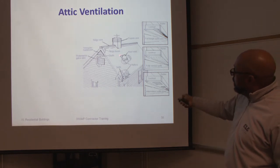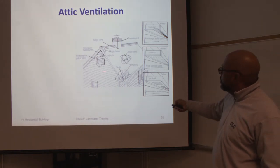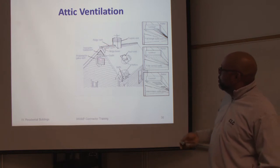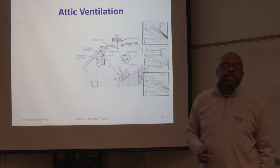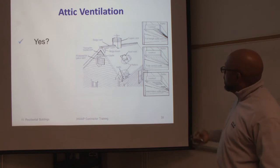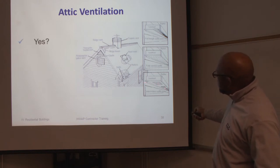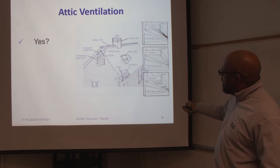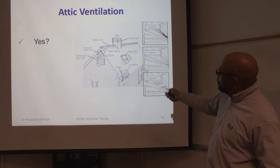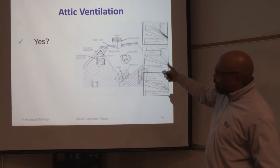Ventilation in attics is important. In this diagram you can see many different types of ventilation used in construction: roof vents, cupola vents, ridge vents, sidewall vents, and triangular gable vents. All of these are designed to get air into the attic for ventilation so moisture doesn't build up, causing the wood to rot or mold to form. We also need to put vents in the eaves and soffits for cross-ventilation — air can pull in, rise, and vent out.